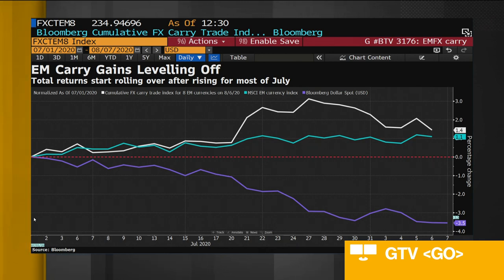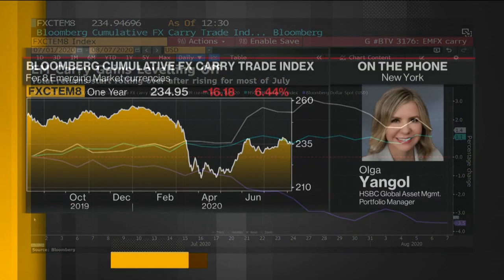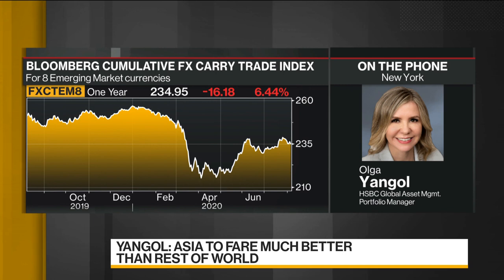We are very process-oriented and typically consider a number of factors. We look at valuations, fundamentals, carry, and technicals. In terms of our top-down view, we are positive on EM currencies, especially versus the U.S. dollar. And I would say in terms of the U.S. dollar, it's a push factor.